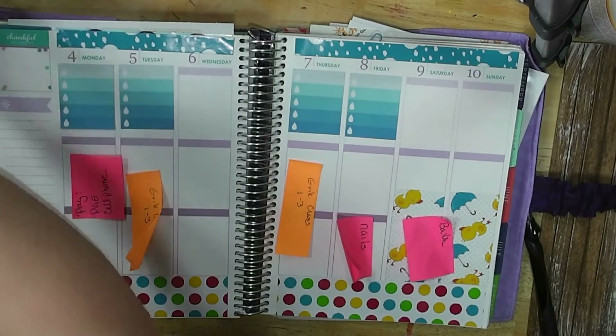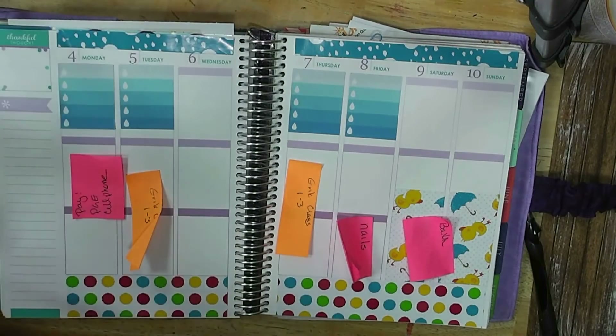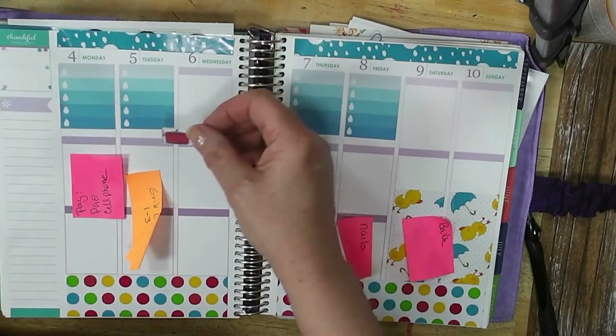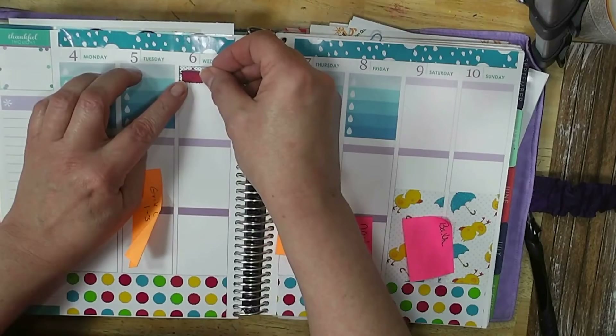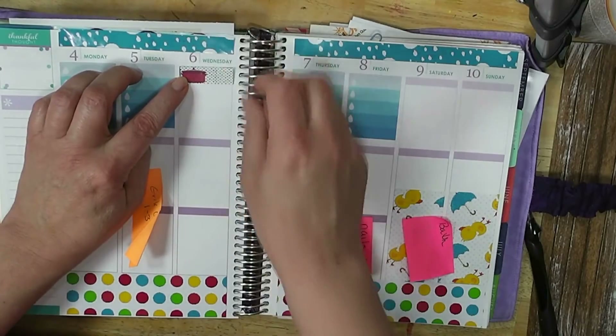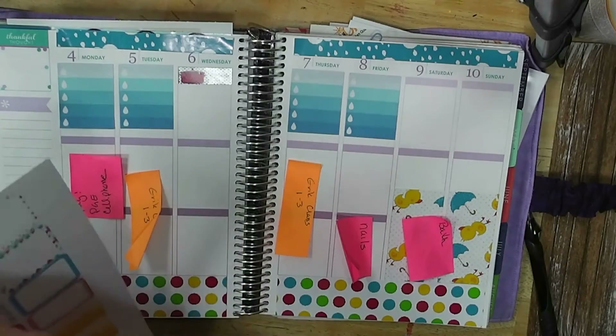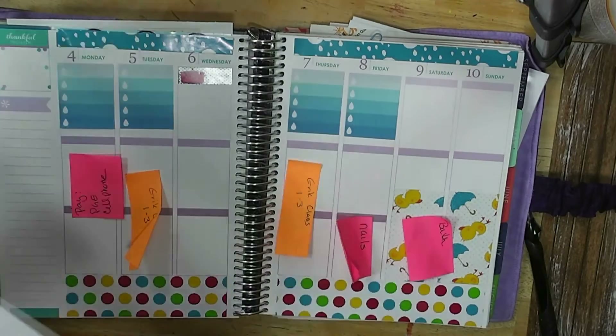Now let's get the Crockpot sticker down, and my cleaning sticker — which turned out really cute.